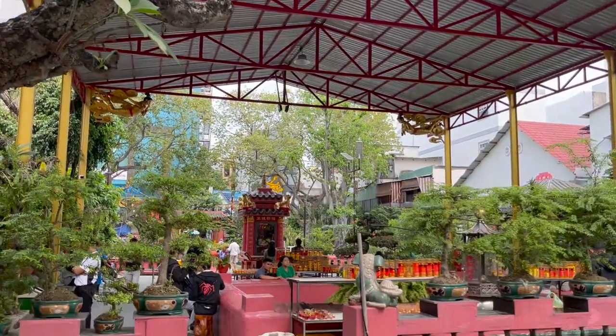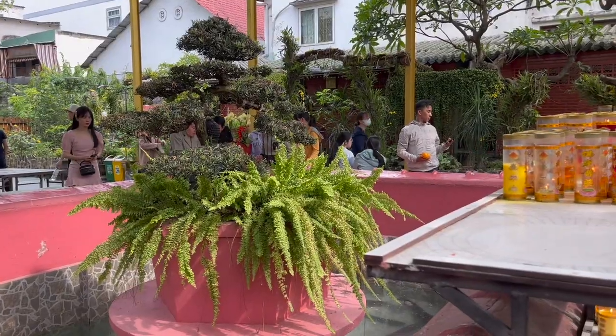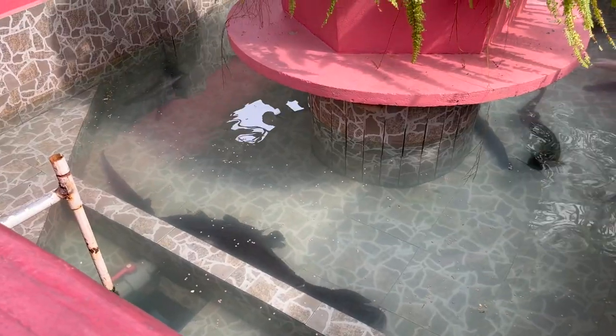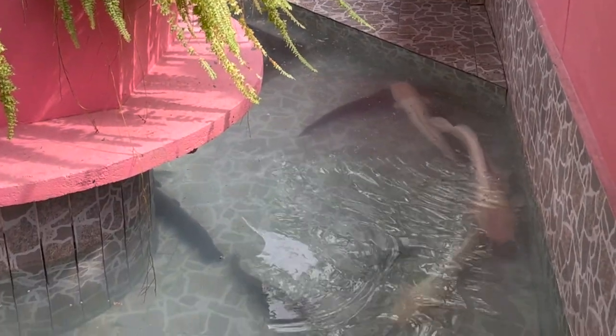Under the long cover, there's a water feature with some fish in there. They're mainly black and white. I'm guessing that they are koi, which represents courage and good fortune. And maybe it might represent yin and yang — the balance of life.